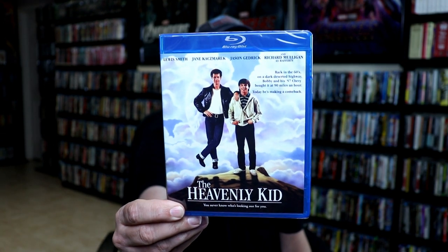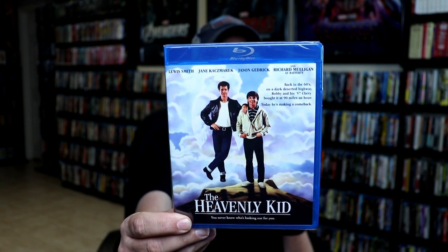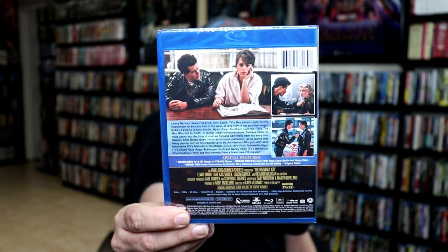I really do enjoy ordering from Ronin Flix. I've just recently started purchasing items from them, so I did pick up a few titles. First up, I got The Heavenly Kid. Now this is a movie I saw several years ago, probably 20 years ago if not longer. I really enjoyed it, and I just saw where it was available on Ronin Flix and picked it up.